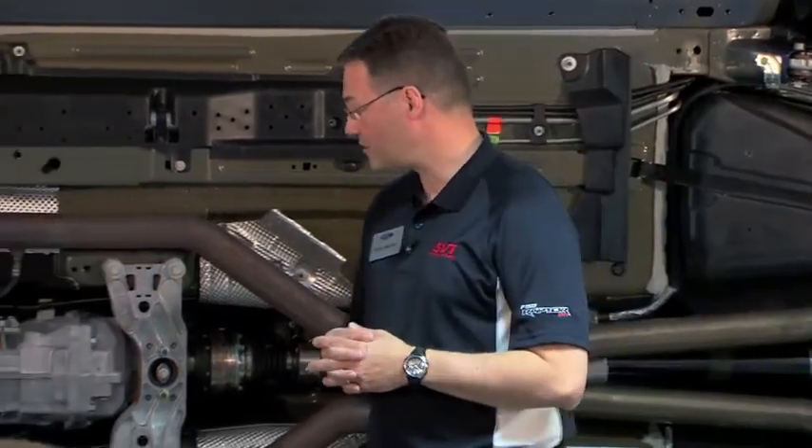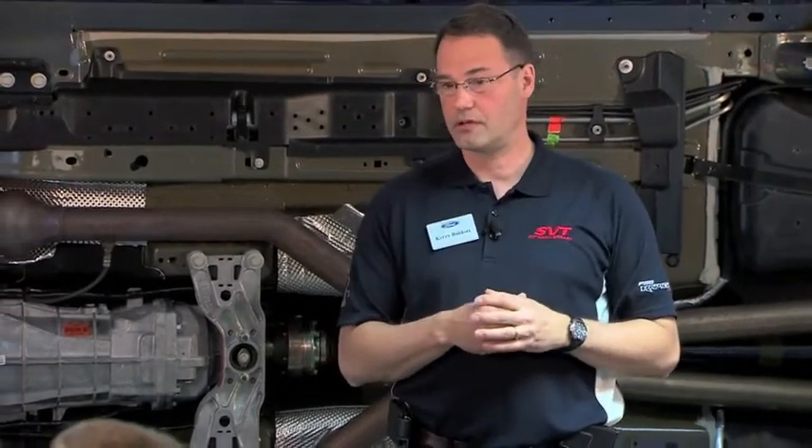The cooling system itself has probably been the key challenge that we've had in the program since the beginning. With that much power, some of the things that we went through and changed was we opened up the grills, which certainly lets more air flow in.